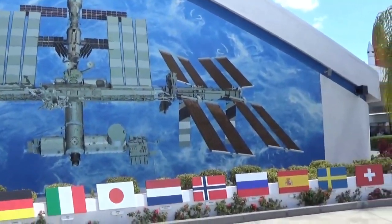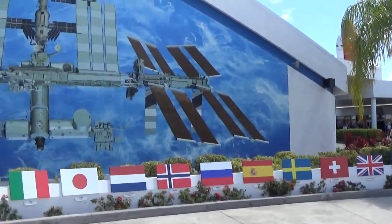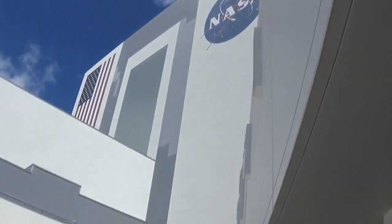Mir. And this flags all the countries that have been involved in this space station. Yes, they are.